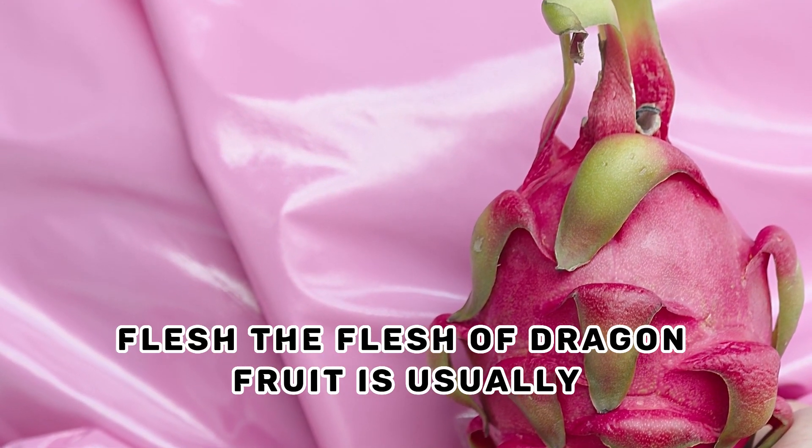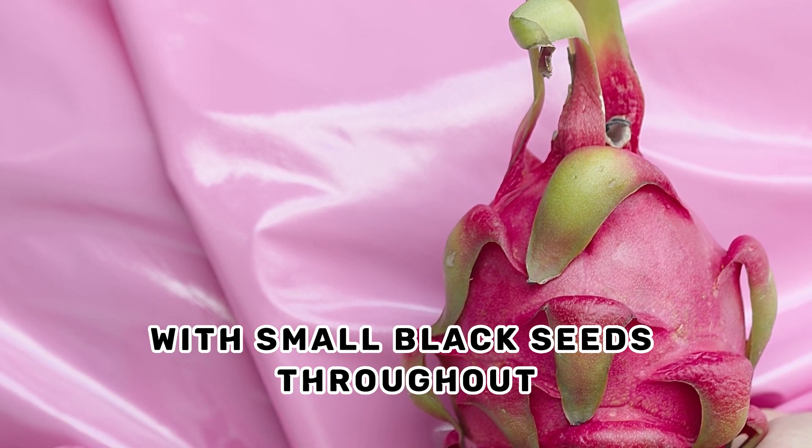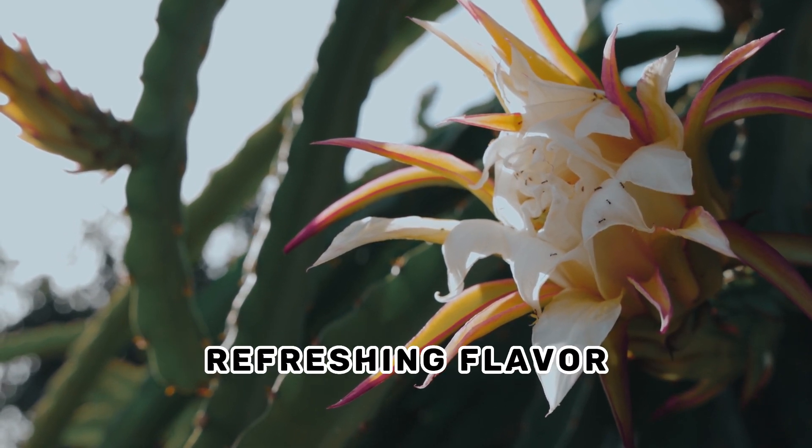Flesh. The flesh of dragon fruit is usually white or pink with small black seeds throughout. The texture is often described as being similar to a kiwi, with a mildly sweet taste and a subtle, refreshing flavor.